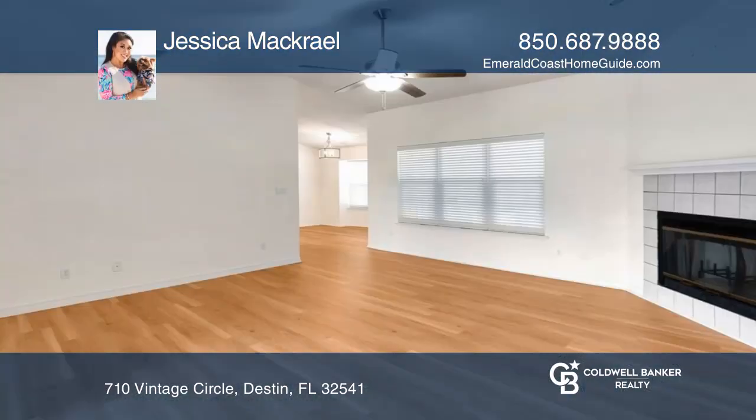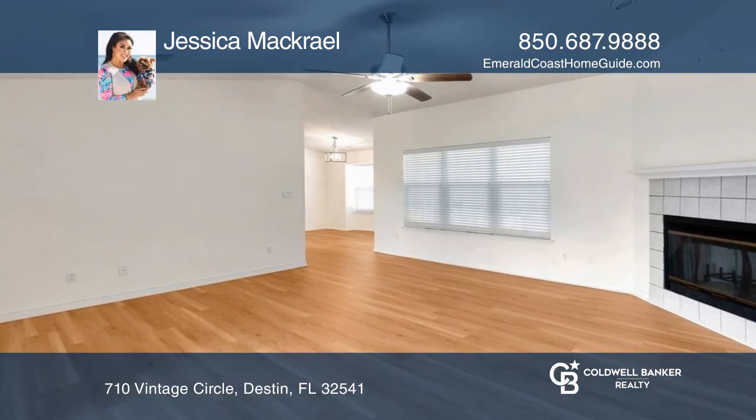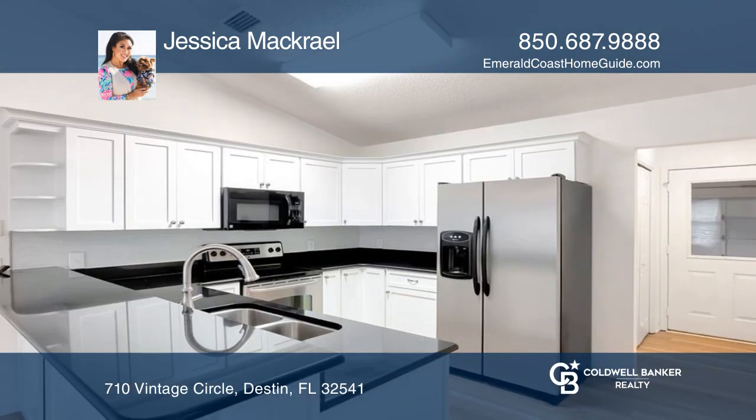This spacious three-bed, two-bath pool home is located in the heart of town, featuring a large living area with vaulted ceilings and a wood fireplace.